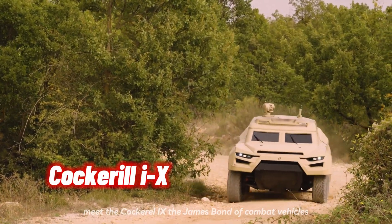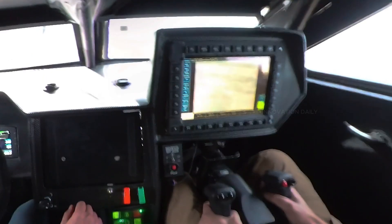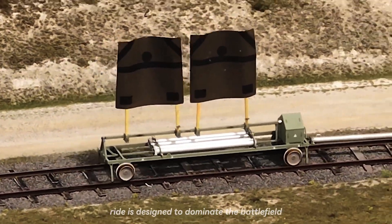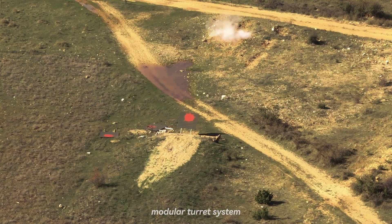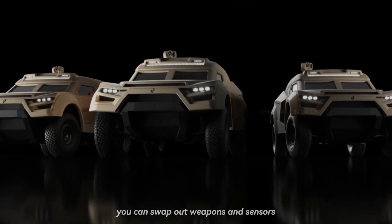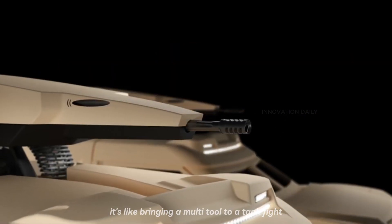Meet the Cockerell IX, the James Bond of combat vehicles, oozing style, power, and high-tech awesomeness. This sleek, futuristic ride is designed to dominate the battlefield with flair and finesse. The Cockerell IX boasts a cutting-edge modular turret system — think of it as the Swiss Army knife of turrets. You can swap out weapons and sensors to suit any mission, from heavy firepower to precision strikes. It's like bringing a multi-tool to a tank fight.